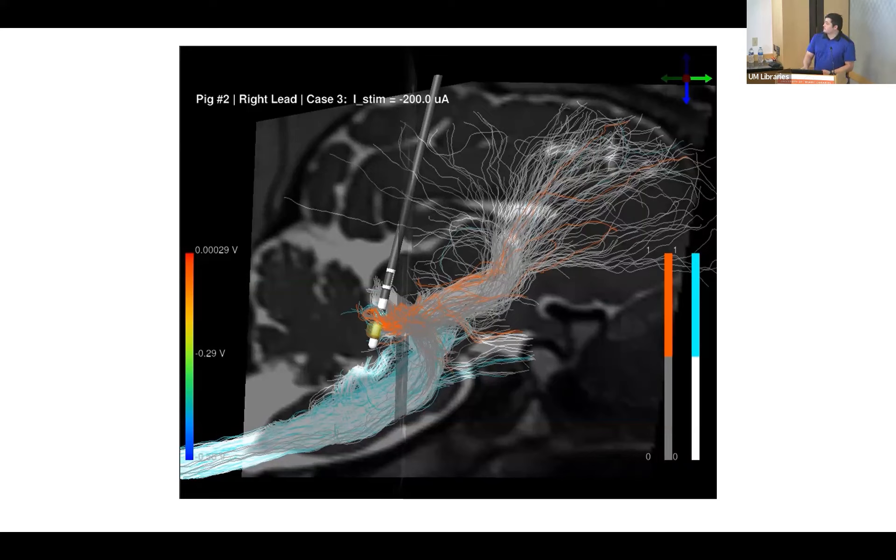The orange fibers are the ones starting from the cuneiform or pediculopontine nuclei and traversing either to or from the periaqueductal gray region. The blue fibers — blue meaning they're on — are fibers either originating or projecting to or from the cuneiform, and then to the medullary reticular formation down the spinal cord.